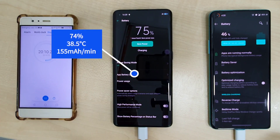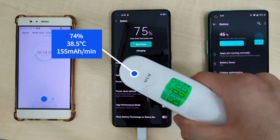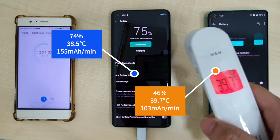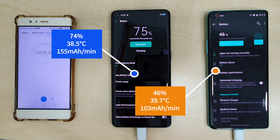At the 20-minute mark, the OPPO Find X2 Pro comes in at 74% with a temperature of 38.5 degrees and a charge rate of 155mA per minute. The OnePlus 8 Pro is only at 46% with a temperature of 39.7 degrees and a charge rate of 103mA per minute.